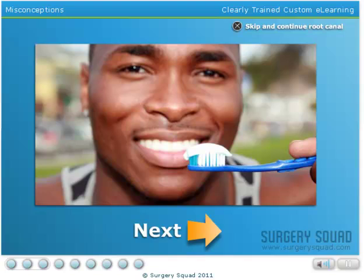With positive oral hygiene habits such as routine brushing, flossing, and dental cleanings, most teeth that have root canal treatments can last your entire life.